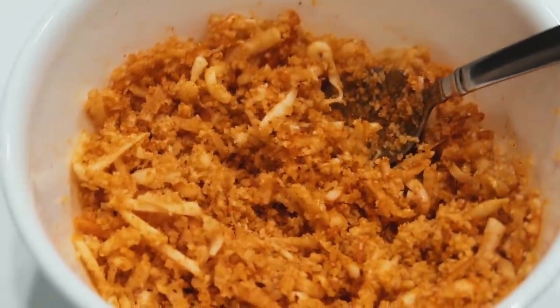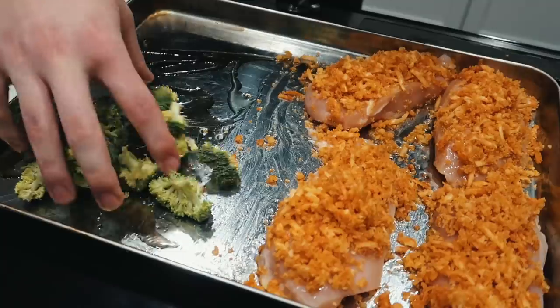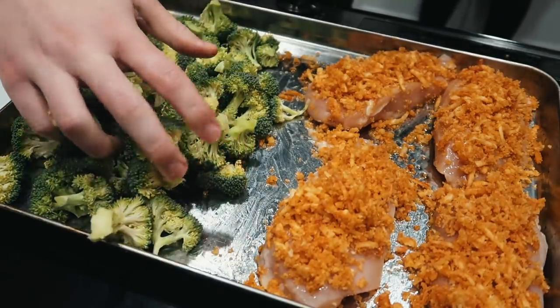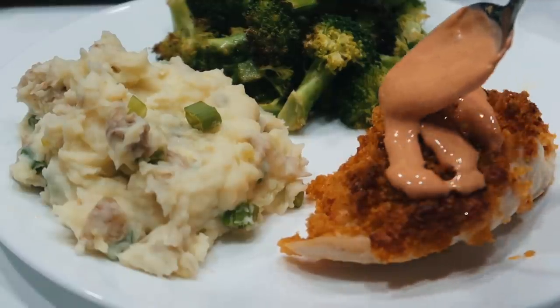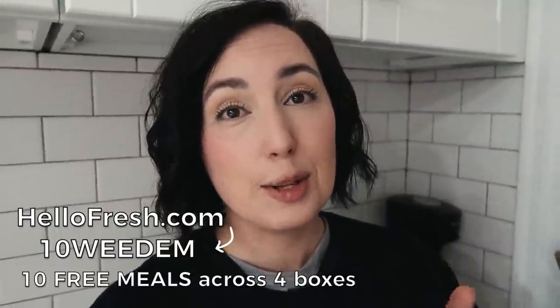The best part is you can easily change your delivery days or food preferences and skip a week whenever you want. HelloFresh donated over 2.5 million meals to charity in 2019, and this year they're stepping it up even more with food donations amid the coronavirus crisis. It's really nice to have a HelloFresh meal waiting in the fridge — if life gets crazy, all you have to do is pull it out and cook it in about 30 minutes. Go to hellofresh.com and use my code 10WEETEM to get 10 free meals including free shipping.